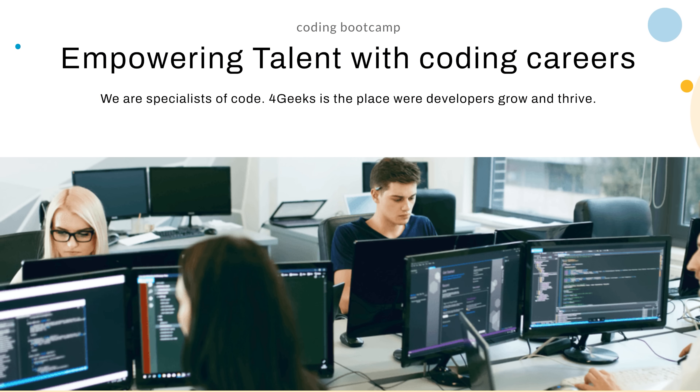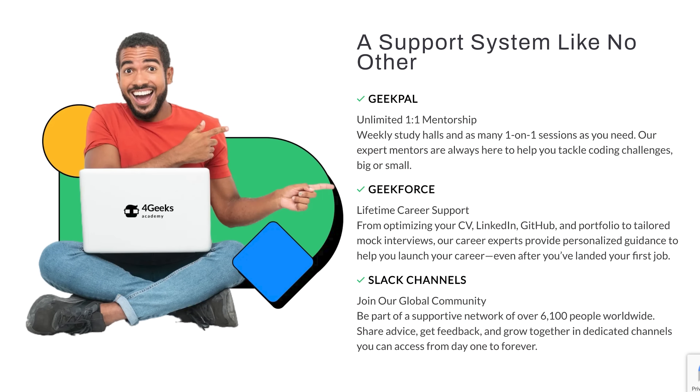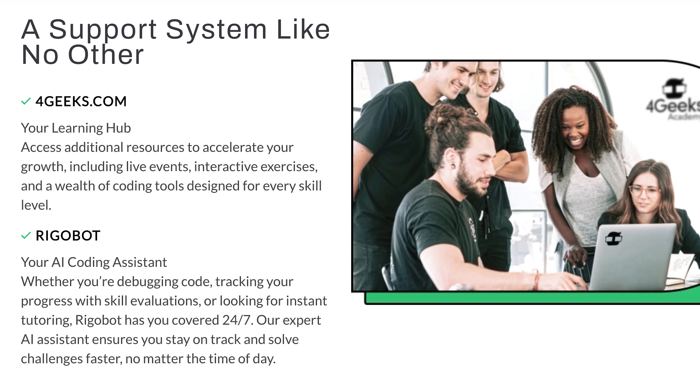Before we dive into project number two, I'm willing to bet that if you're watching this video, you're probably looking to break into tech or at least land that first job. That's where today's sponsor, 4Geeks Academy, comes in. 4Geeks Academy is a coding bootcamp that's changing the game with their unique approach to tech education. Unlike other bootcamps that leave you on your own once you finish the curriculum, 4Geeks Academy offers unlimited one-on-one coding mentorship and lifetime career support.